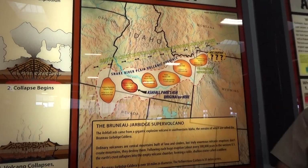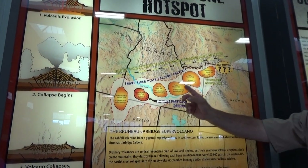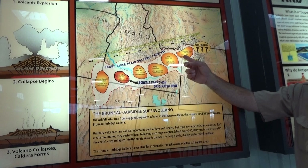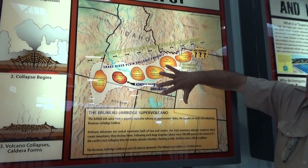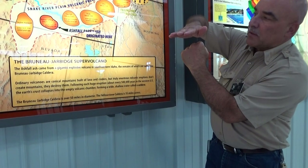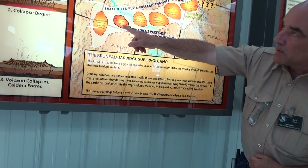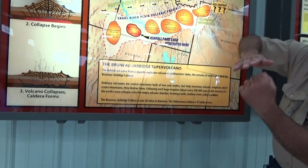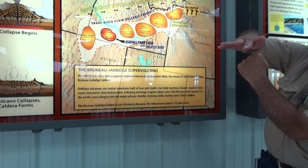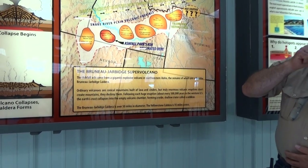Whenever the Yellowstone hotspot produces an eruption, it's taken place across this path. The most recent eruptions are right where Yellowstone Park is — that's where it gets its name. But this crustal plate has been moving over the top of the hotspot. Back twelve million years ago, the eruption took place when the hotspot was under southwest Idaho. The crustal plate moves about an inch a year, so twelve million inches later the hotspot is now over in this neighborhood.